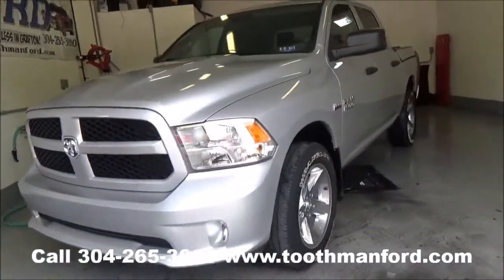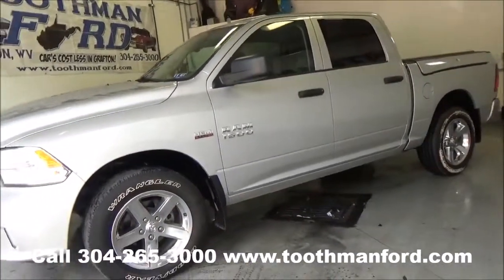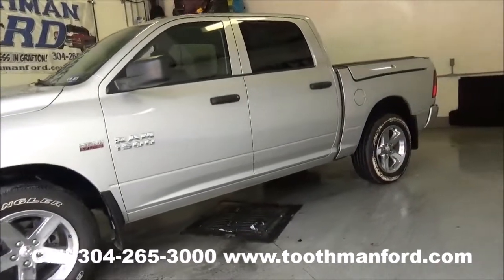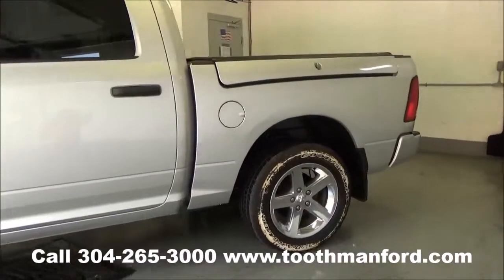Rachel Toothman Ford — visit us at ToothmanFord.com. This is a 2014 Ram 1500 Express. There's privacy glass on the back windows. It's a crew cab, powered by a 5.7-liter Hemi engine.